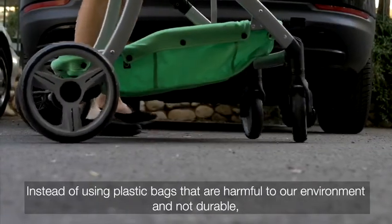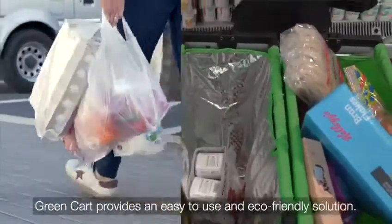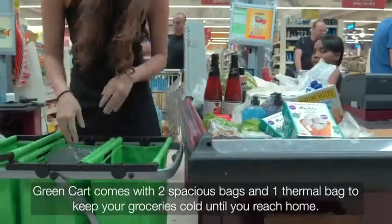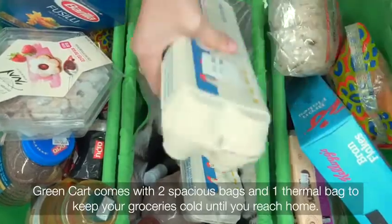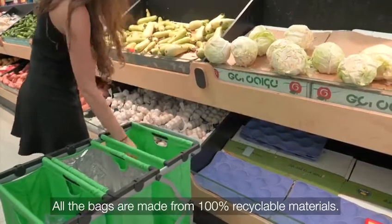Instead of using plastic bags that are harmful to our environment and not durable, Green Cart provides an easy to use and eco-friendly solution. Green Cart comes with two spacious bags and one thermal bag to keep your groceries cold until you reach home. All the bags are equipped with 100% recyclable materials.